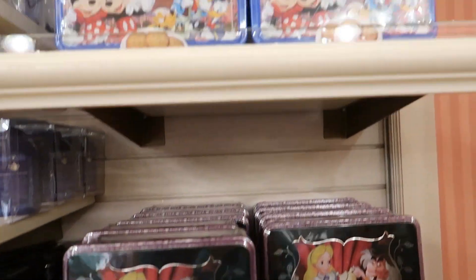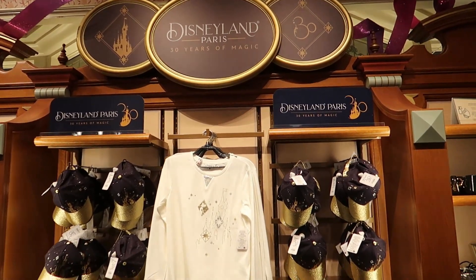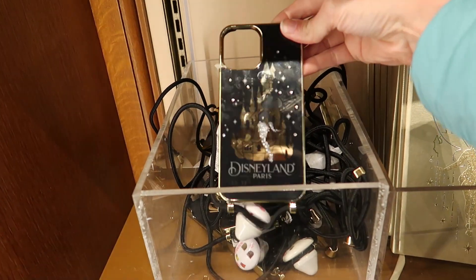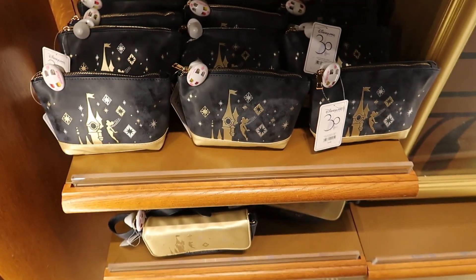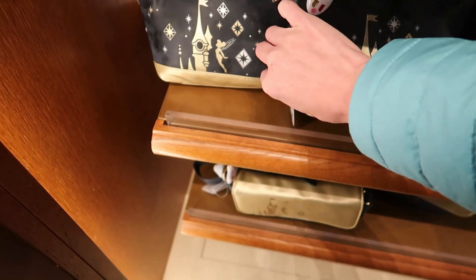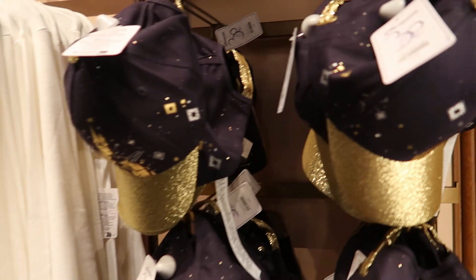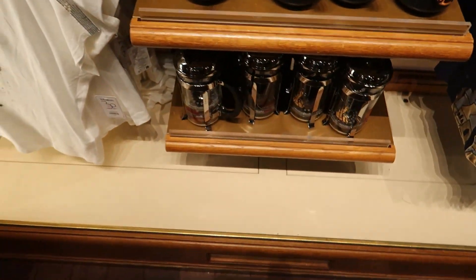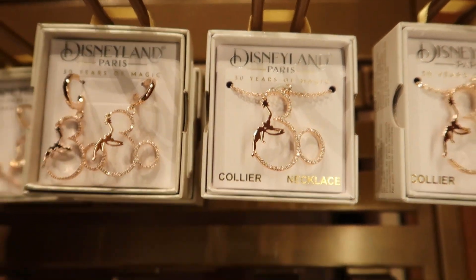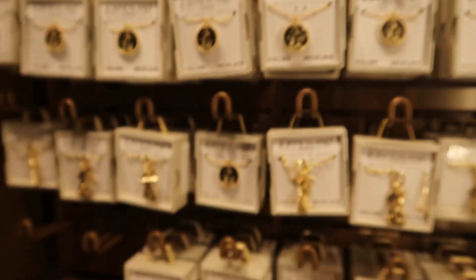There's a cute Alice in Wonderland one. This is the collection Kimmy and I were looking for — Disneyland Paris 30 Years of Magic. They've got cups, like a phone holder, a journal, and a hat for 28 euros, some shirts, more shirts, and necklaces and jewelry including earrings — it's 20 to 40 euros based on the color.